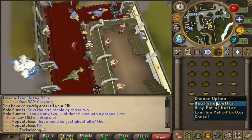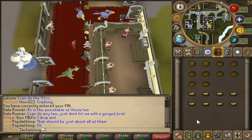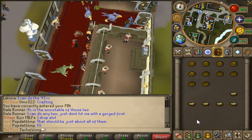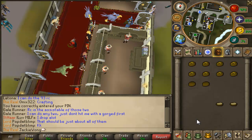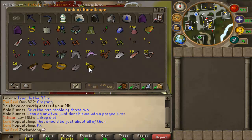You're going to want to use your pat of butter on the baked potato and then select make all. This method is over 700k per hour — it's around 750k to 850k per hour — so it's a very good method.